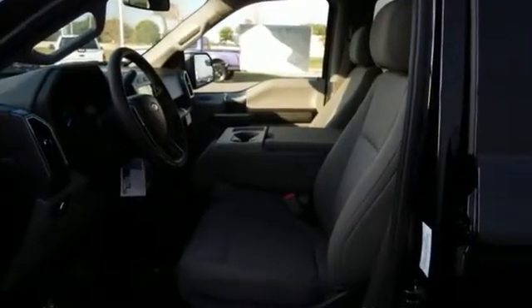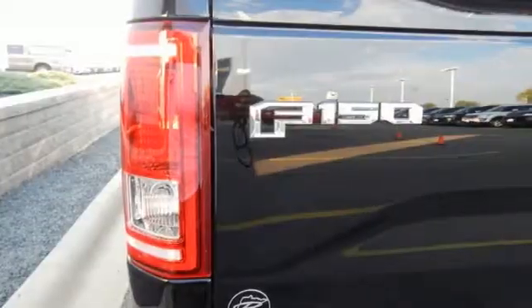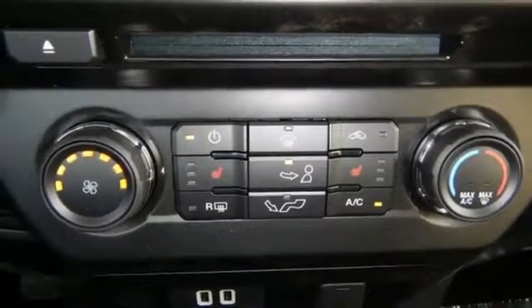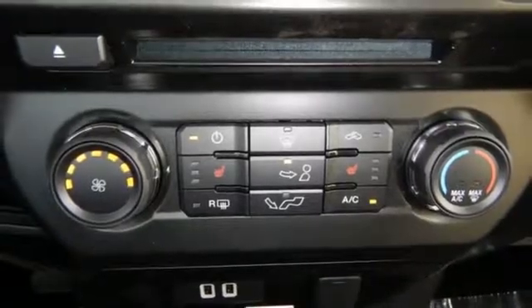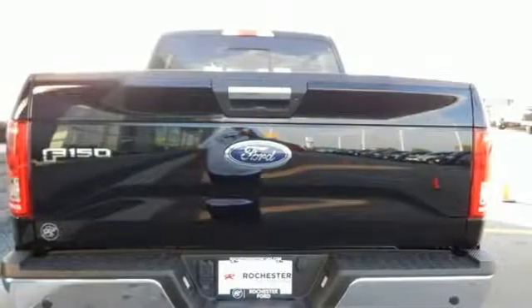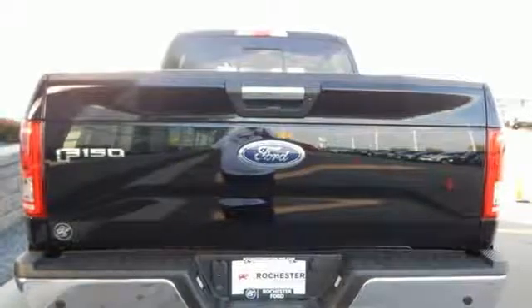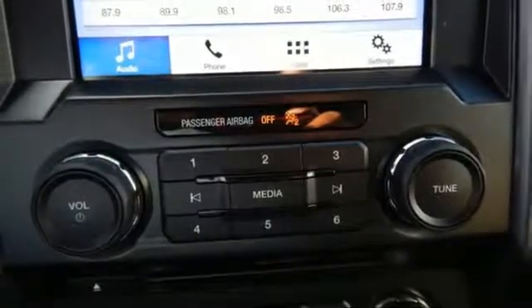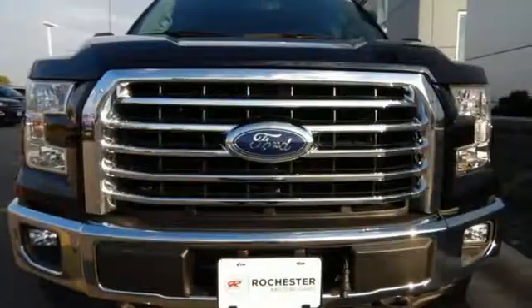This F-150 is a popular truck for its impressive payload and features that support your productivity, including cargo box tie-downs and trailer sway control. Safety features including curve control, advanced track with roll stability control, and multiple airbags make this hard-working truck a safe bet. Smart enough and tough enough to stand the test of time.